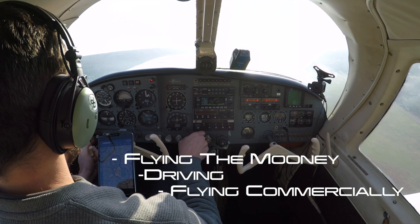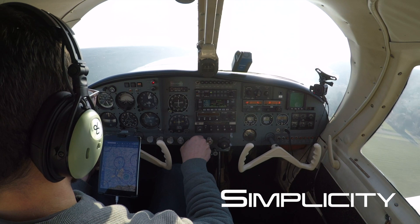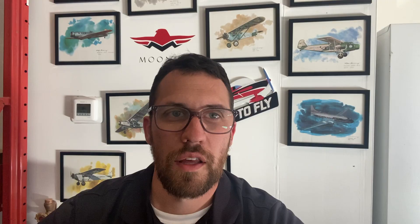I'll break it down into three categories and rate each option on a scale from one to five: simplicity, total travel time, and of course the big one — cost. Given these three options, drop a comment below — how would you have chosen to take this trip? Did taking the Mooney and general aviation make most sense to you, or is there something that stood out as a better option? Alright, so let's talk simplicity, and we'll start with driving.